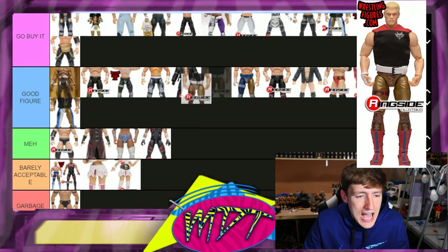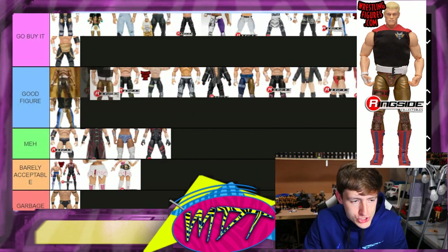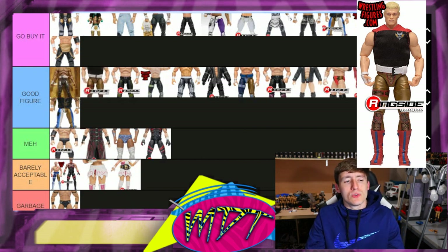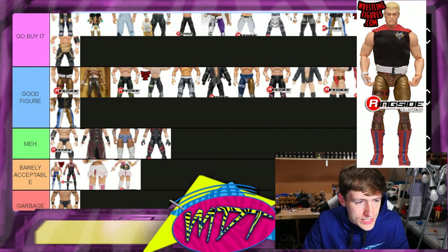Chase variant Cody with the entrance vest — I love this figure. I really wish it wasn't so rare. It's so unique, the gold is so nice, but if you went to purchase it, it'd be like twenty-five hundred dollars — absolute absurdity. I'm putting it in 'Good Figure' because of the price. If it were regular price it would be 'Go Buy It,' but since it's so outrageous, 'Good Figure.' I think it's slightly better than the UK Exclusive.